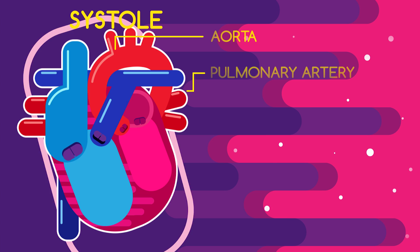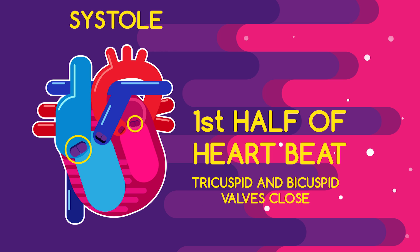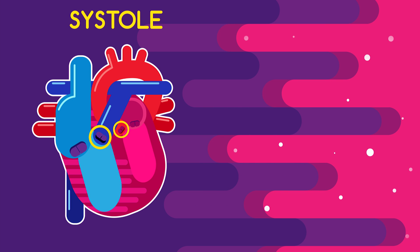In fact, the first thump that you feel is the sound of the tricuspid and bicuspid valves closing simultaneously. So during systole — the first half of your heartbeat — the tricuspid and bicuspid valves are closed but the pulmonary and aortic valves are open.